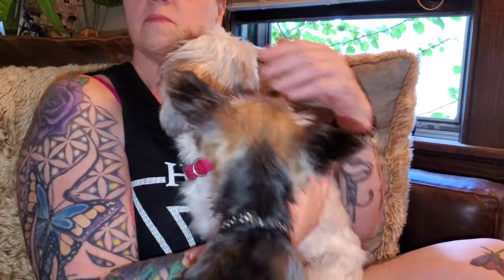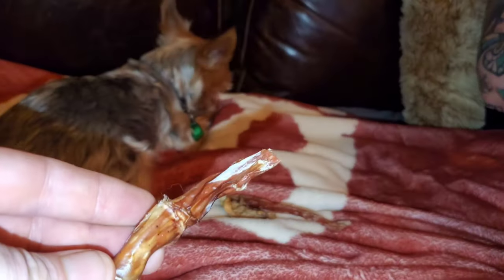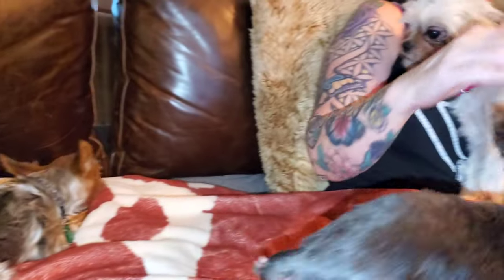She's very affectionate, very sweet. My Yorkies are very interested in her and giving her the once-over. We gave them all some bully stick pieces so they could chew on them together.